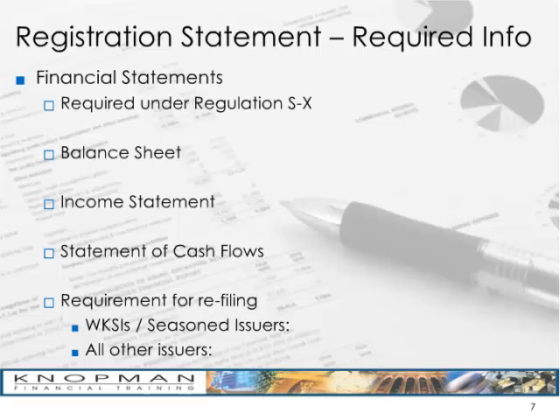The issuer must also include financial statements in its registration statement. These are required under Regulation SX of the Securities Act of 1933, and they must be audited financials. The issuer must include balance sheet information for each of the last two years, and income statement and cash flow statements for each of the past three years. So you need two balance sheets, three income statements, and three cash flow statements.